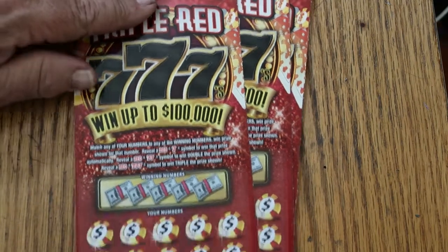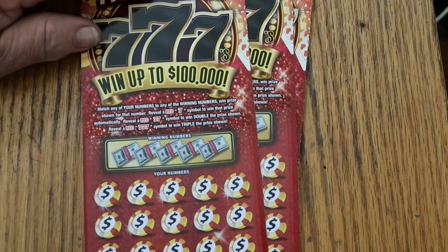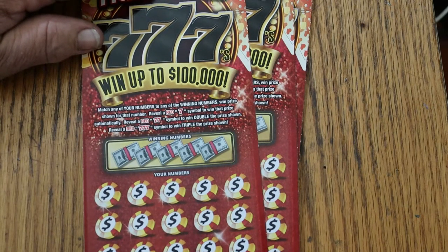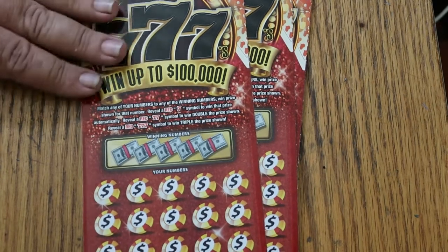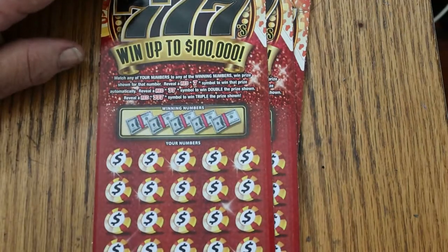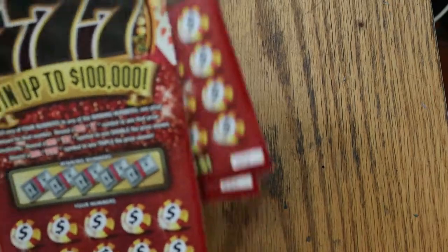This is a match-your-number game — match the winning number, find the red 7, win the prize. Two 7s double and three 7s triple. I've got tickets 23 through 25. Odds are 1 in 3.48. The book number is 252-999. So let's see what happens — we're going to start with ticket 22 and work our way up.